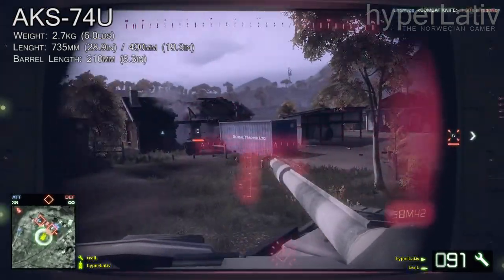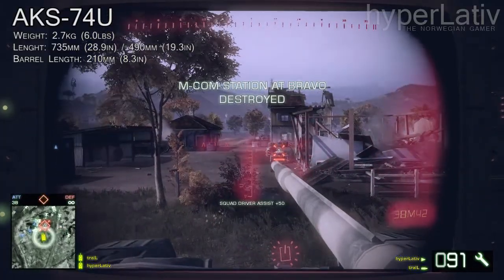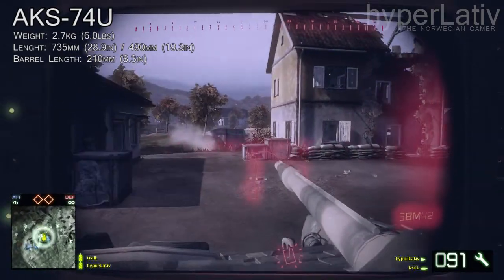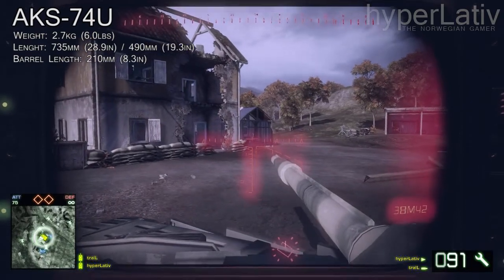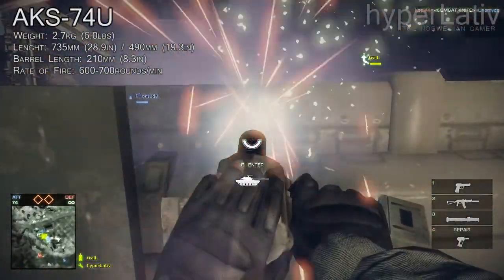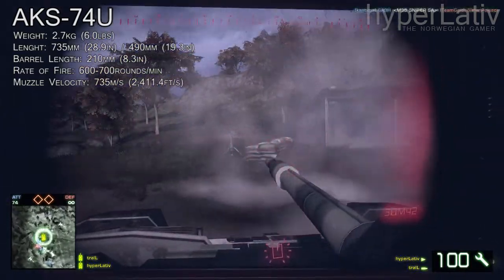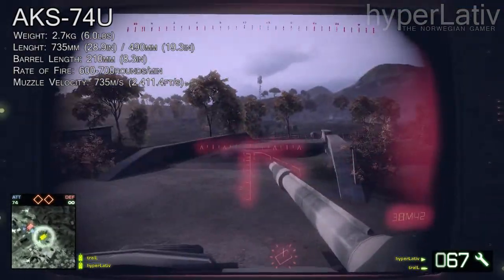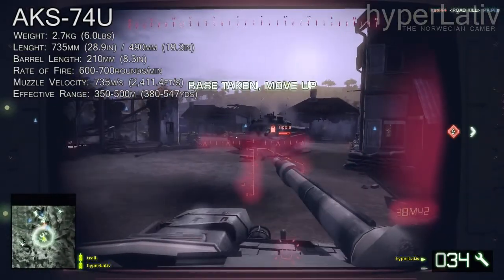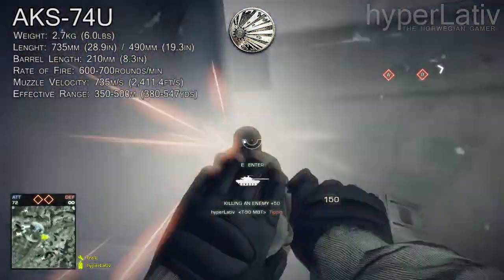The barrel length of the gun is 210 millimeters or 8.3 inches, which is almost half of what the other AKS-74 variants have. The gun uses a 5.45 by 39 millimeter cartridge and is a gas-operated rotating bolt action rifle. The 74U fires at a rate of about 600 to 700 rounds per minute and the muzzle velocity is about 735 meters per second. The effective range of the weapon is 350 to 500 meters, and it uses a 30-round magazine or an optional 45-round RPK-74 detachable box magazine.